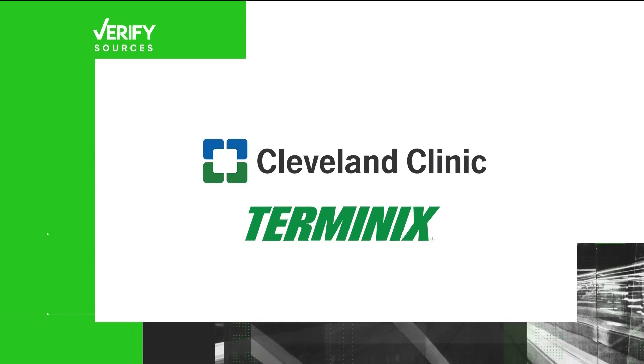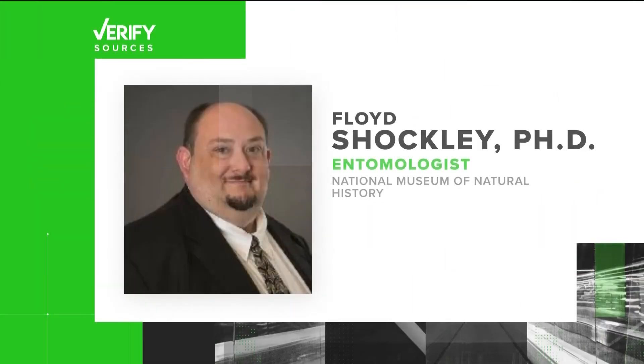Our sources are the Cleveland Clinic, Terminex, and Dr. Floyd Shockley, an entomologist at the National Museum of Natural History.